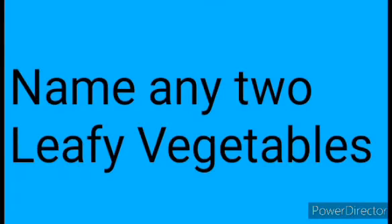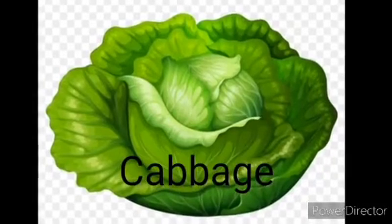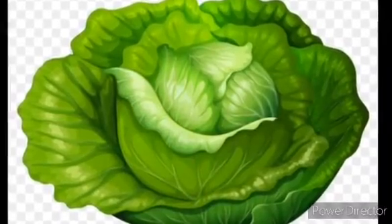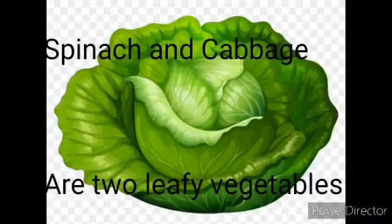Question 2: Name any two leafy vegetables. Answer: Spinach and Cabbage are the two leafy vegetables.